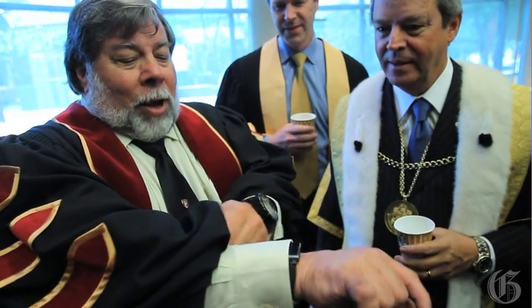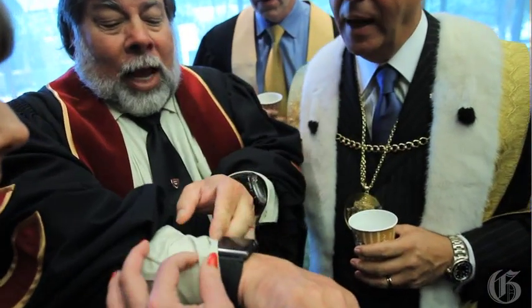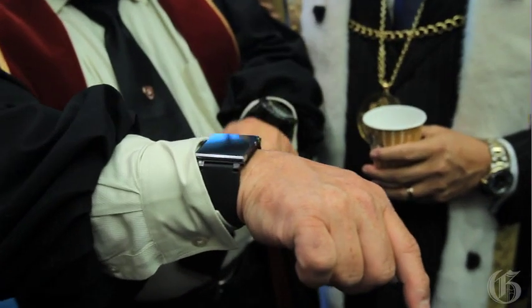Of course, I've got my iPod on the other wrist. That's for music on airplanes. That's the iPod Nano with a little watch band.